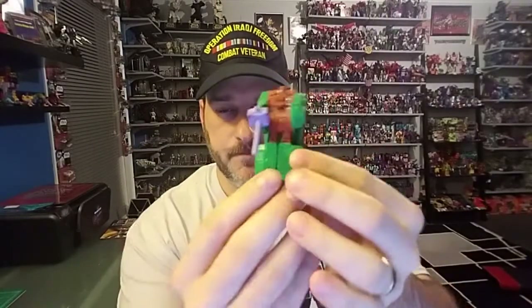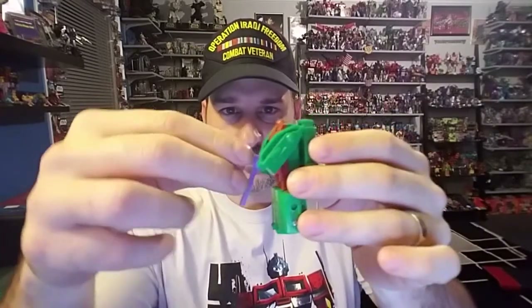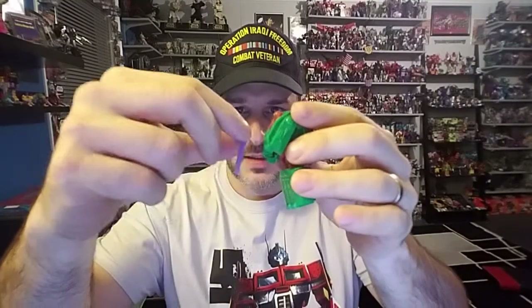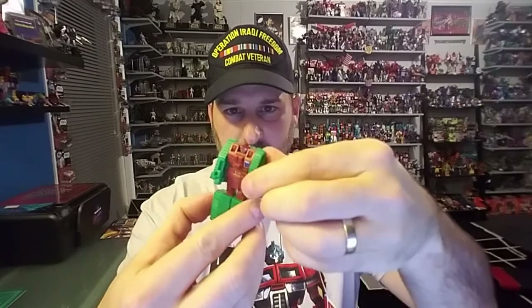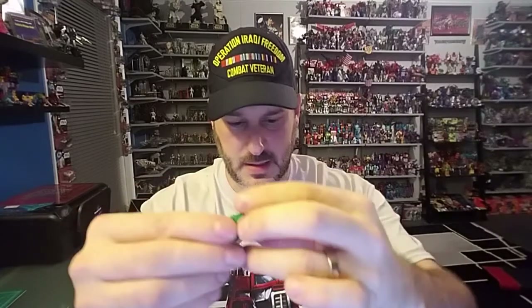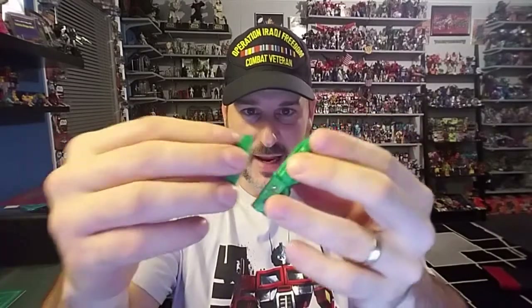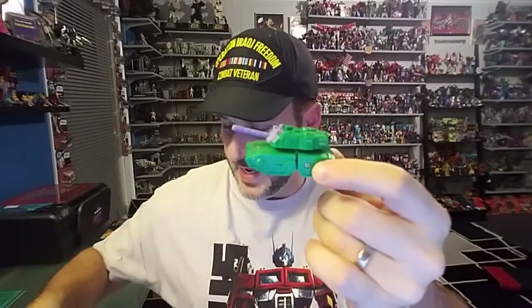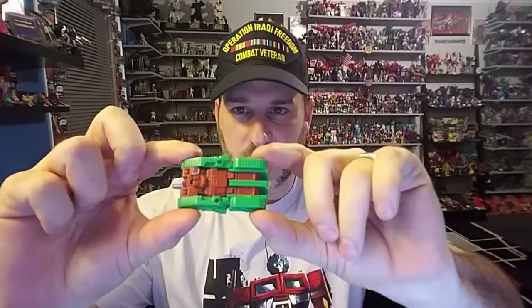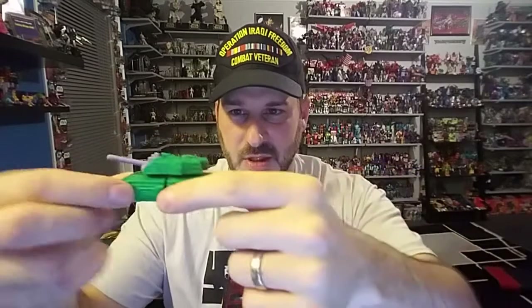And then you have Bludgeon. Little green guy with a purple gun. Turns into a tank. No gimmick whatsoever. Take the gun off, take the backpack off, arms straight down, push the head in, flip the legs around, put the backpack back on — which is the turret — then attach the purple gun. And there is this little tank with no wheels. Nothing. He just scoots along the ground.